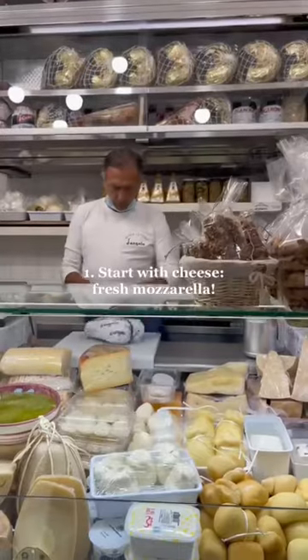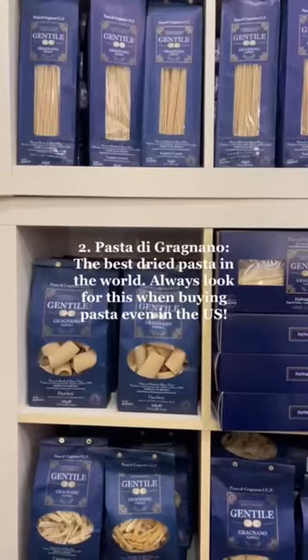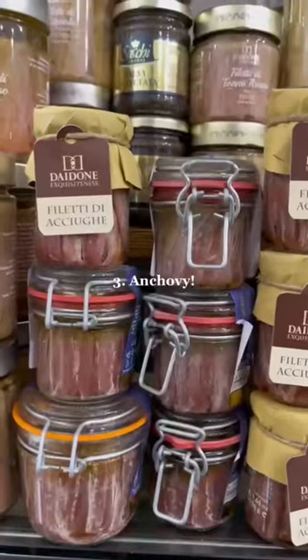Here's how to shop like a local. You want to start with cheese — of course, mozzarella is the best. You can even ask for a little sample. Get pasta di gramiano; this is the best dried pasta you can find.